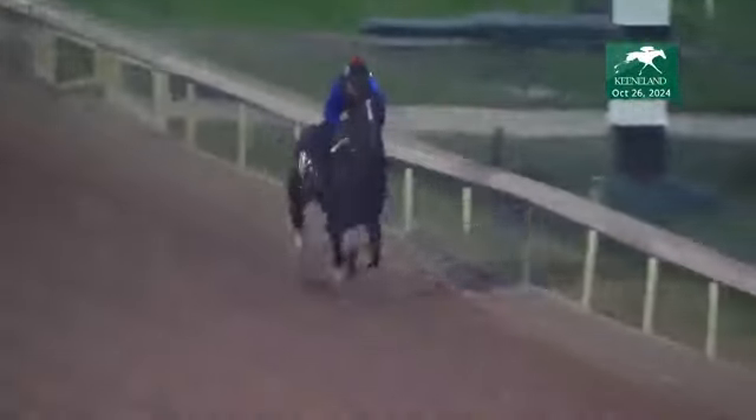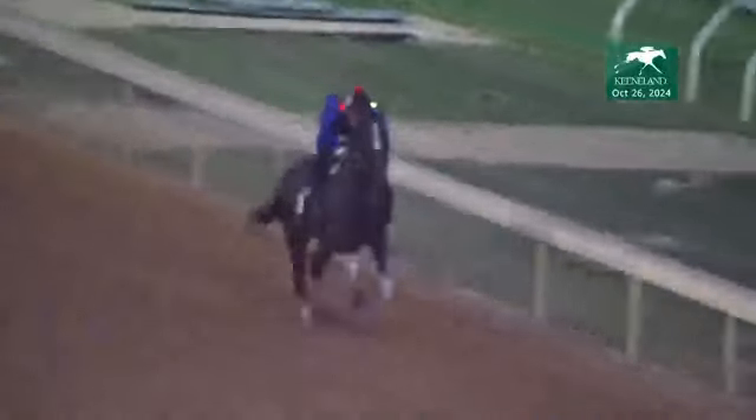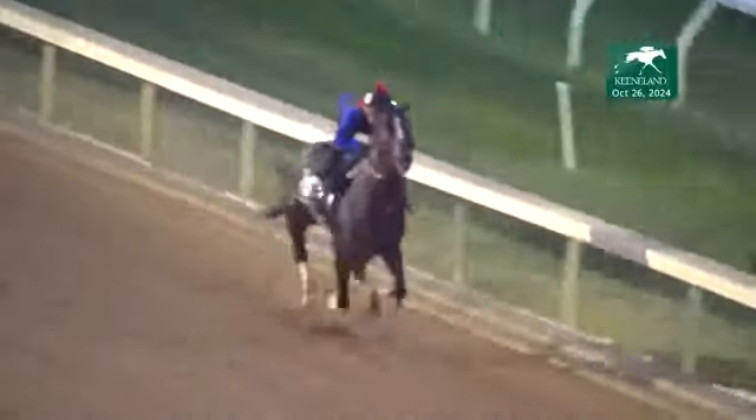I like the fact this horse is lightly raced this year, coming into the Breeders' Cup with just his third race of 2024. I think that sets him up to be fresh and well, moving nicely down the lane here at Keeneland.